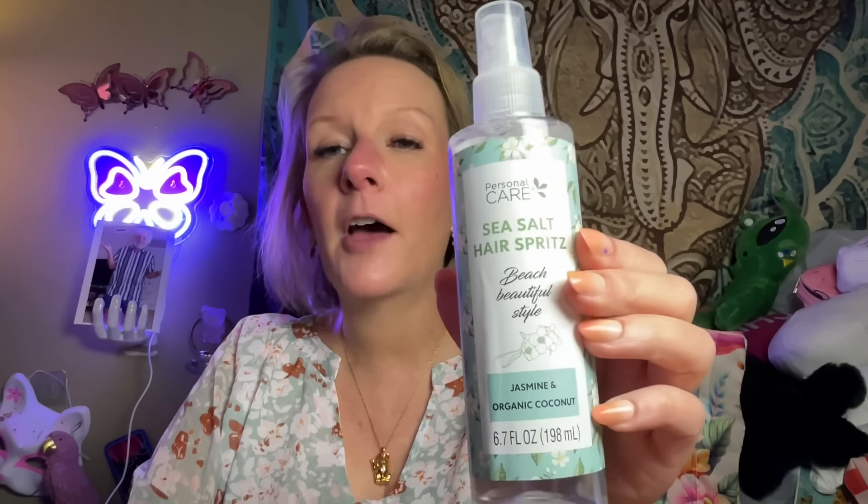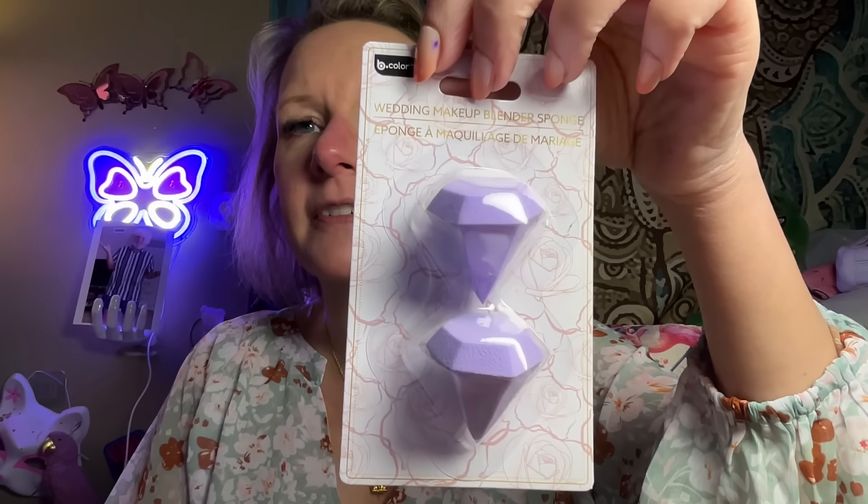I also grabbed a sea salt hair spritz with jasmine and organic coconut — I haven't tried it yet but it could do something. I got Bolero brand nourishing oil-infused moisturizing body wash in vanilla bean and honey — sure, why not. And I got some tiny little diamond-shaped beauty blender sponges for my under-eye area.